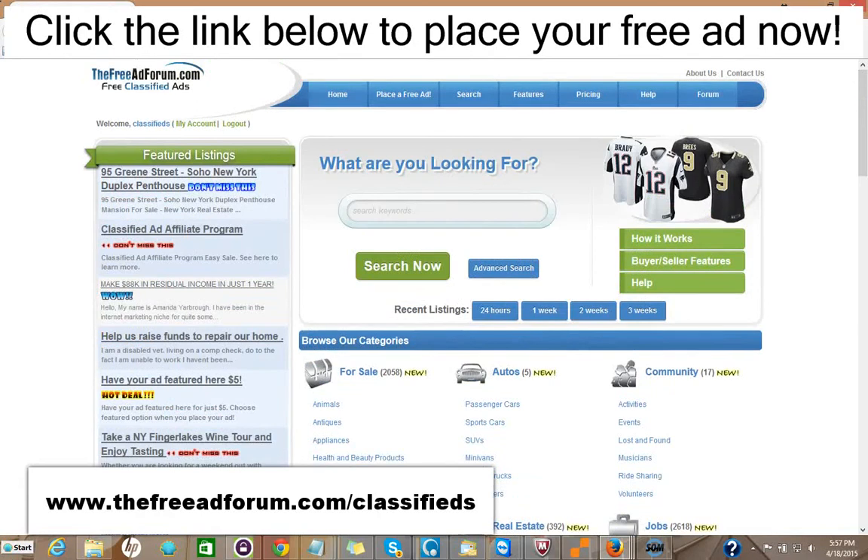Or you can choose for $5 to upgrade your ad to have it featured on the homepage. As you can see here, we have one ad for a Soho, New York duplex featured right on our features section of our homepage. This is the busiest page on our website. That costs $5 to do that.